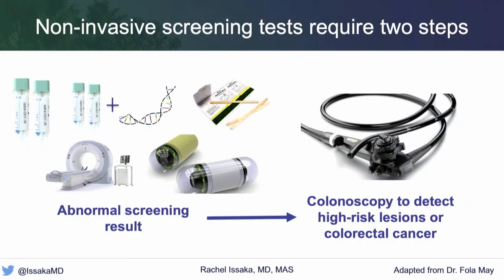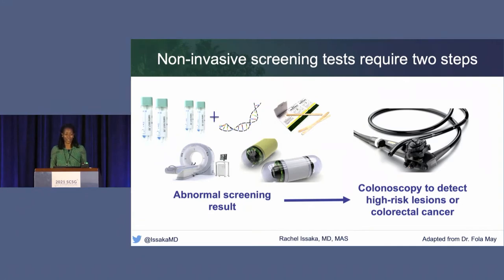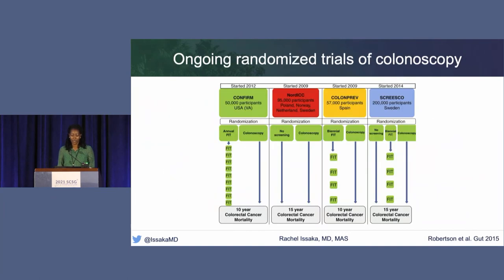Ultimately, the most important thing whenever a non-invasive test is used is that any abnormal result should lead to a colonoscopy. This is an area of active research—understanding why up to 50% of people with abnormal non-invasive screening tests never go on to complete a colonoscopy. While there are no head-to-head trials comparing FIT directly to colonoscopy, four large randomized control trials are currently ongoing, with results expected in the next five years.